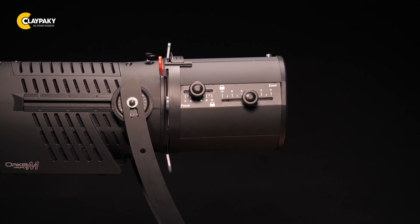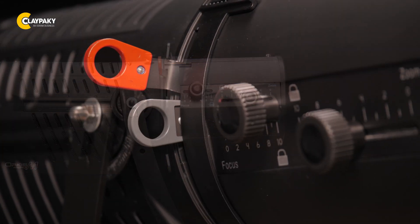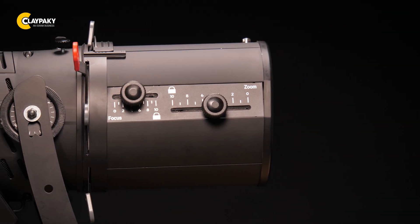The AUKUS Profile is available in two zoom range configurations: one at 12 to 30 degrees and the other at 22 to 50 degrees. With the fixture's unique fast optical mounting system, the zoom lenses are easily interchangeable in just a few seconds with the luminaire in any position.